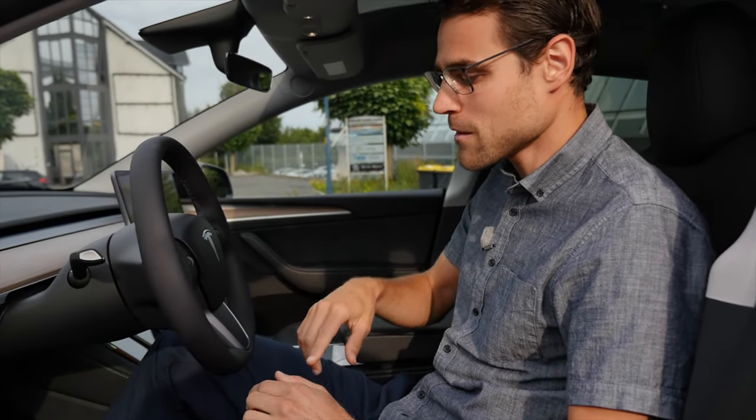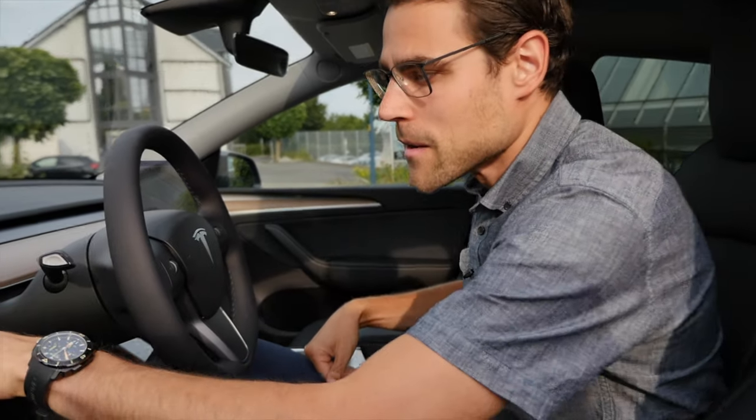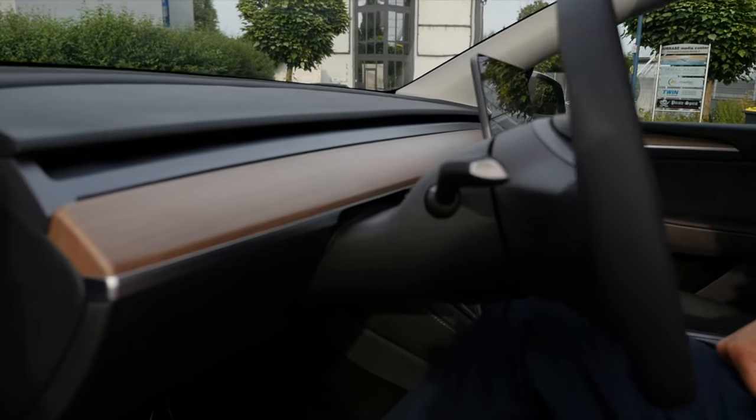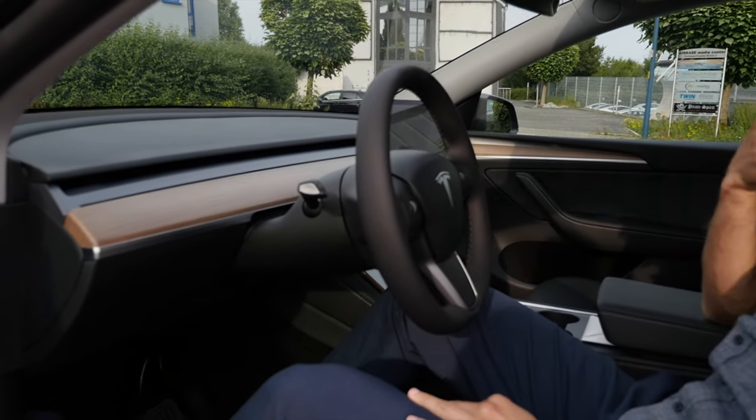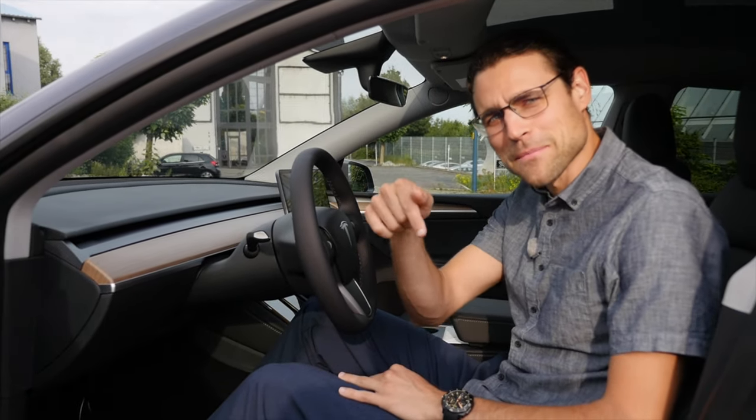There is one option — you can go for the white interior, then white seats, and this part is more in aluminum. I would like the white seats with the wood trim here. Elon, can you do that? Tell me in the comments.